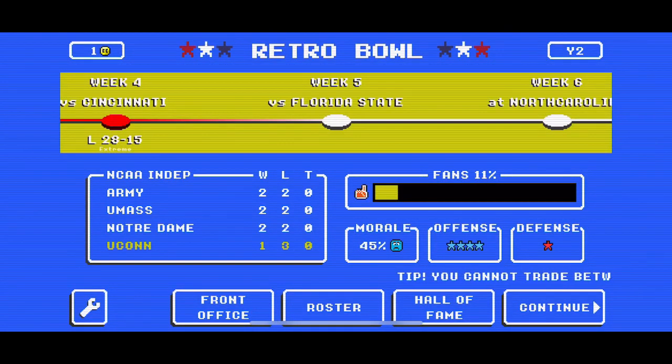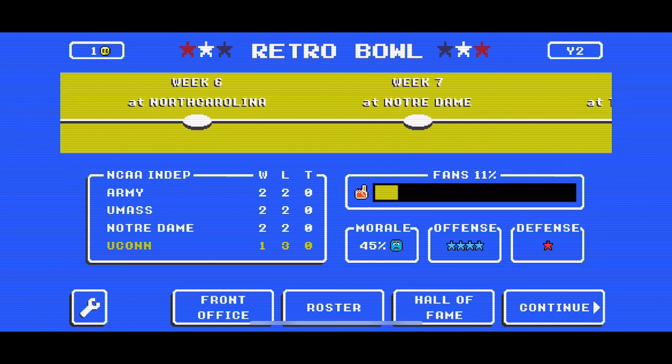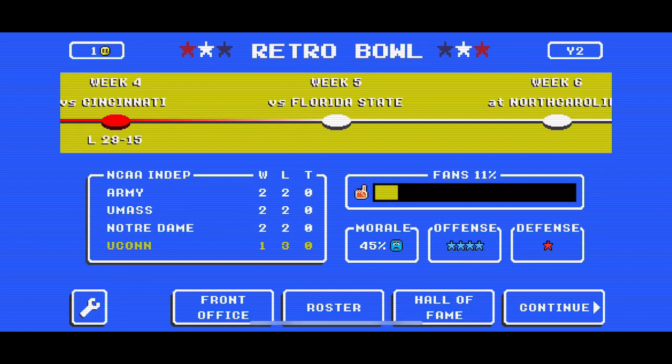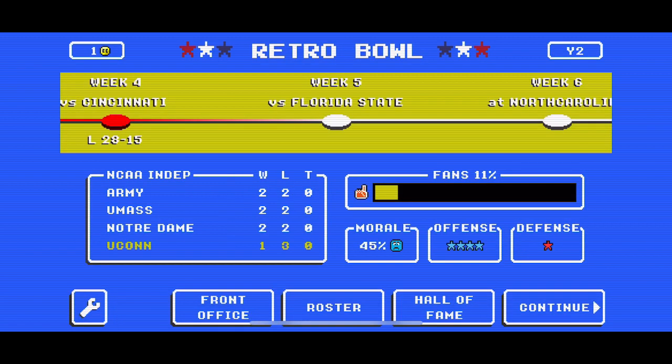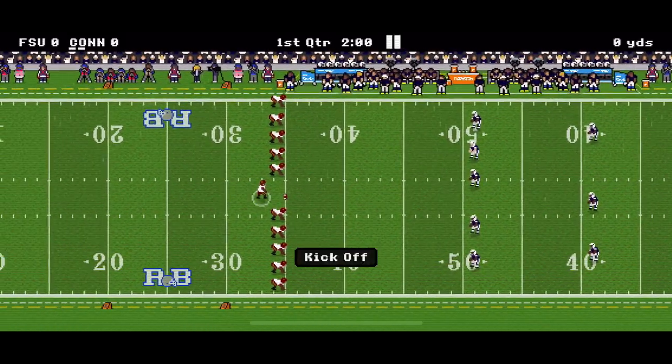What's up, Potters? It's your boy Brendan, back with another episode of the NCAA Retro Bowl Series. We are taking on Florida State and then North Carolina, and we're 1-3, so hopefully we can win both of these games and be 3-3. Let's just get into our first game against Florida State.